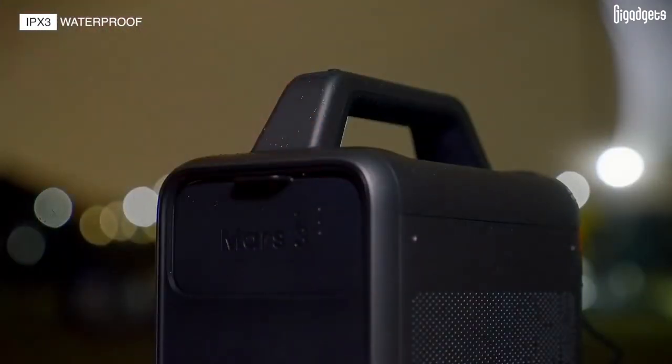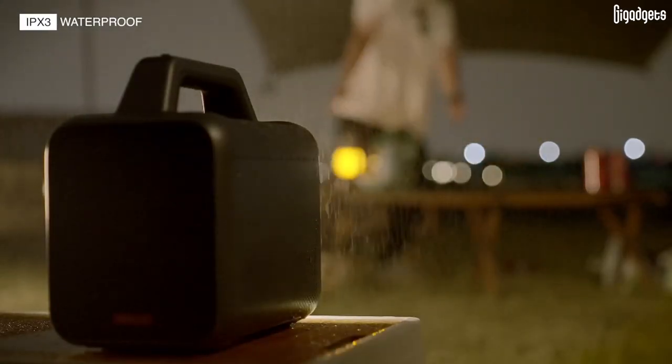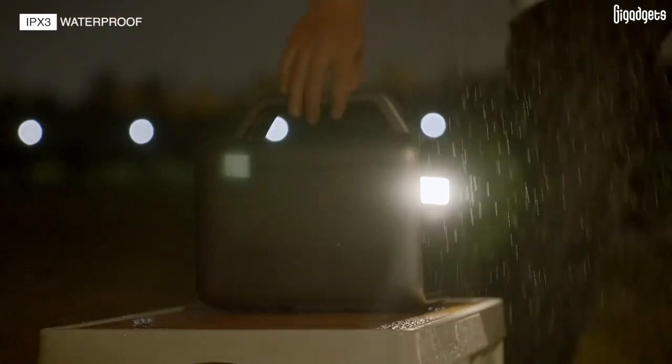Simply close the lens cap to protect the lens from rain, dirt, or scratches. The integrated camping lamp has three brightness levels to be a versatile lighting source for different needs.